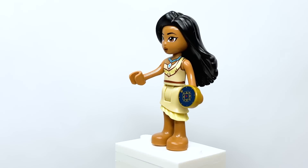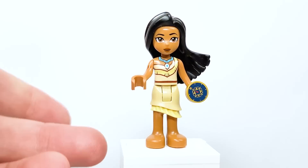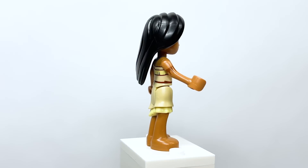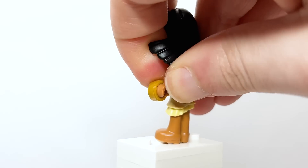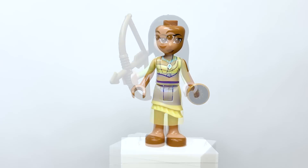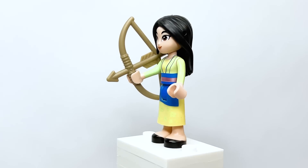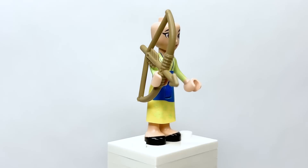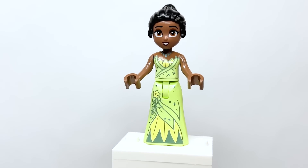Here is Pocahontas, using the new hair piece introduced in the Minifigures Series Disney 100. She was supposed to be a mini doll a long time ago but it never happened, despite appearing in some promo images. There's cool arm printing and her accessory is a compass, though the side printing doesn't line up well. Here is Mulan in her Disney princess outfit with a bow and arrow as her accessory.